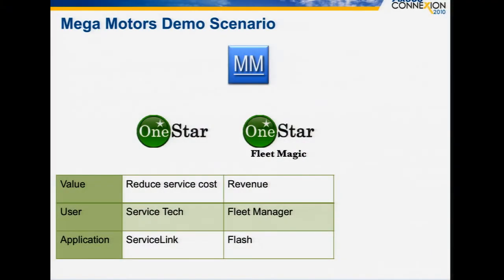Mega Motors decided to create a product called One Star Fleet Magic. It's a custom application intended for fleet operators, fleet managers, and small businesses so that they can see the state of their vehicles from a maintenance standpoint, a driver performance standpoint, and so on. This custom application was built by the Mega Motors Corporation on their own — it didn't require XSEDA to be involved at all.